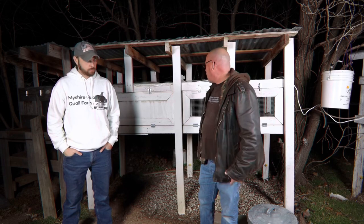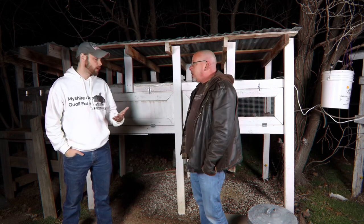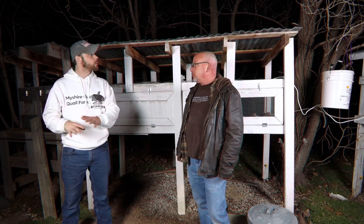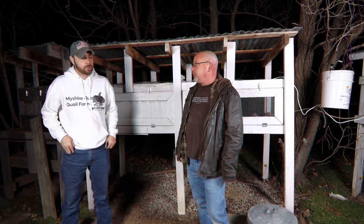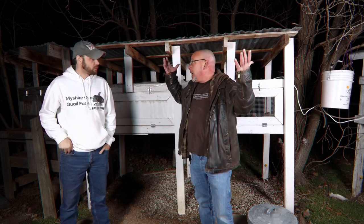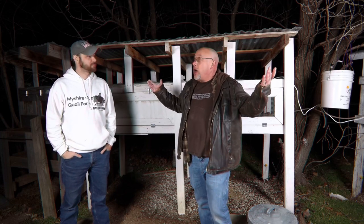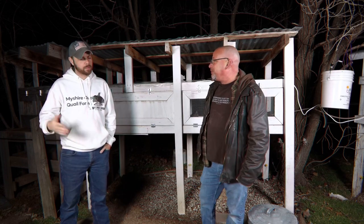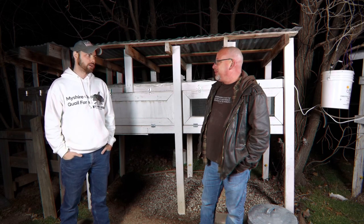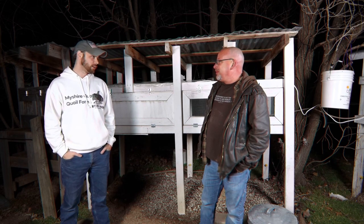Even as a business, we still focus on the self-sufficient aspect for a lot of people. There's nothing wrong with having extra males — that's just more meat on the table. As long as I get a dozen hens out of the hatch, I'm fine. It's all a meat run anyway most of the time. There are a million different ways to raise quail, and there's not one right way and one wrong way.